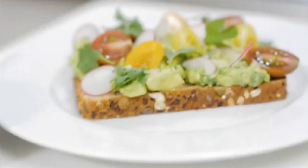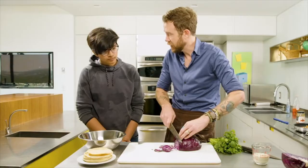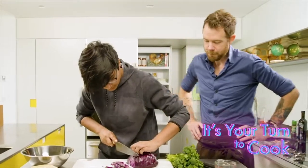Follow us as we take you on a journey to a healthier life through a series of videos where it's your turn to cook, move, and learn. Take your turn in the kitchen as Chef Jonathan Stranger and friends teach you how to make fun, tasty, and easy recipes.